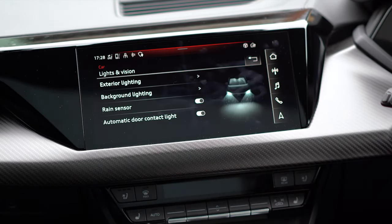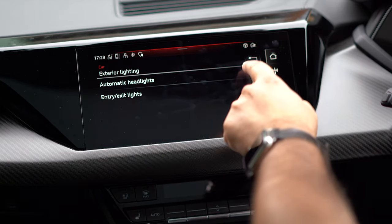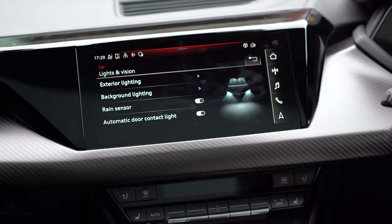If we look at the lighting settings, this car has some cool options. We've seen the dancing that it does. We've got automatic headlights, main beam assist, and this car has laser lights — yes, it's got lasers on it. Amazing, and really good for viewing in the dark.